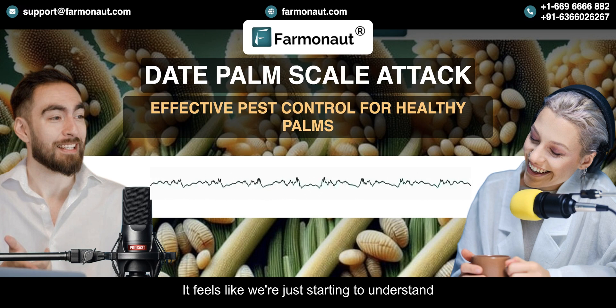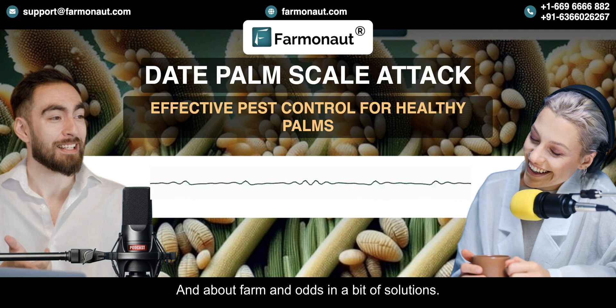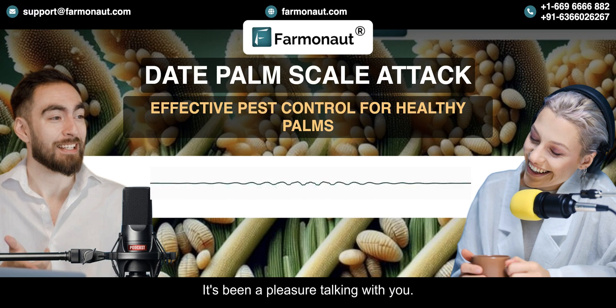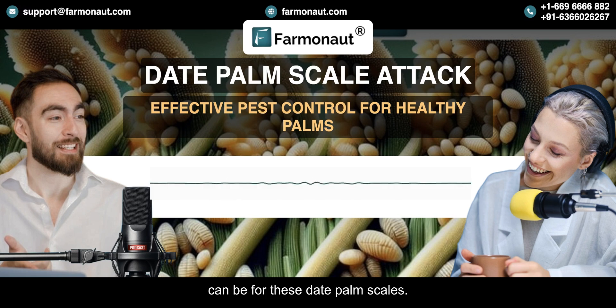It feels like we're just starting to understand what technology can do for agriculture. We've learned so much about date palm scale infestations and Farmanaut's innovative solutions, and the future of precision agriculture is very bright. Before we go — we've seen how effective technology like Farmanaut's can be for date palm scales, but what other challenges could we tackle with this approach? Could we use it to detect nutrient deficiencies, water stress, or even early signs of diseases?